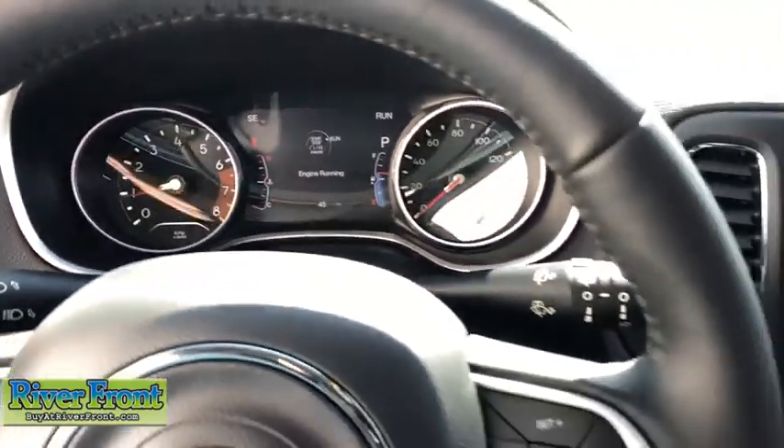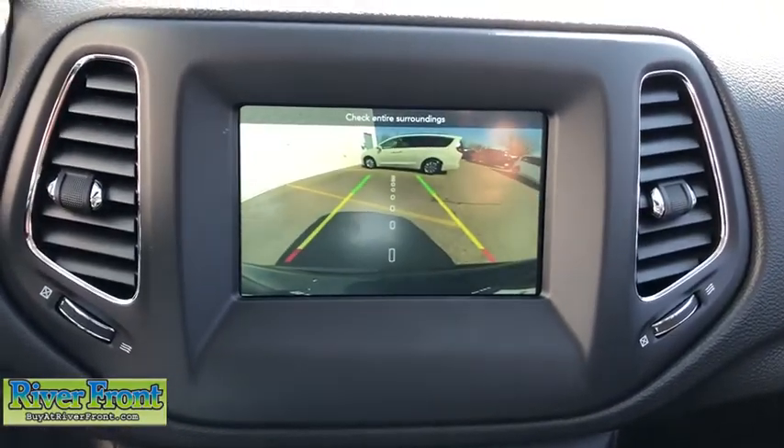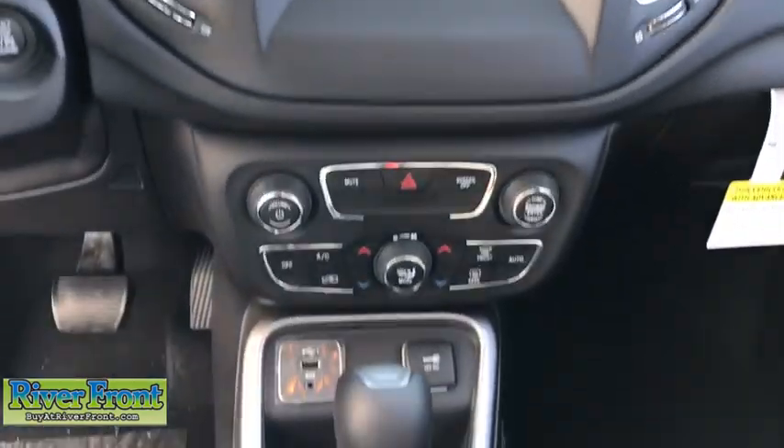Power windows, tachometer, brake assist, remote keyless entry, overhead console, panic alarm, front reading lamps, rear window wiper, driver vanity mirror.